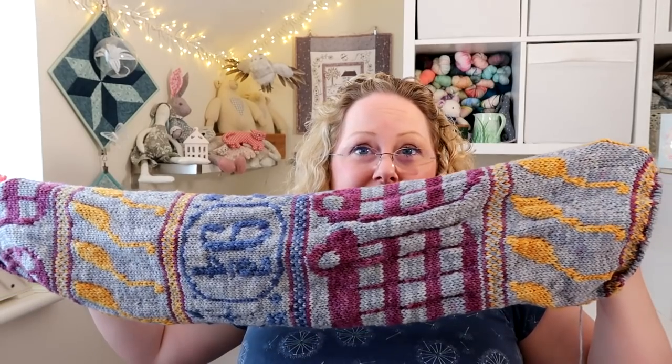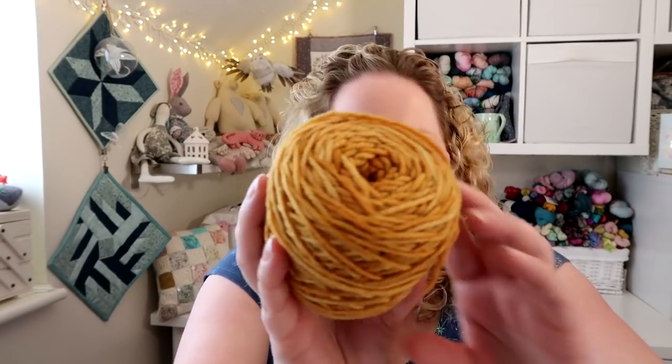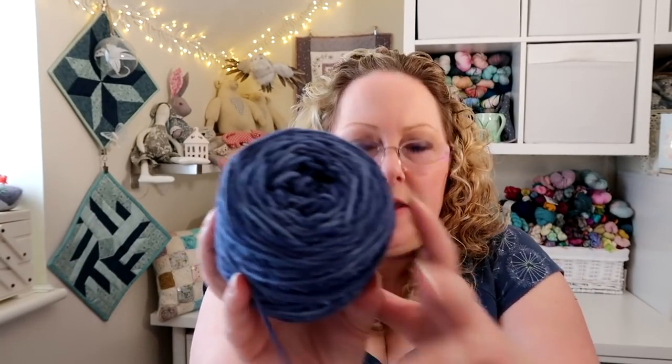Coming along nicely. I'm on my second ball of the background bluey-grey yarn — it said you needed five skeins but I don't think I'll use that many. I have the Purple Rain colourway for the buses, Walk On Sunshine for the broomsticks, Ordinary World for the background yarn, and Because The Night for the dark blue of the Platform Nine and Three Quarters section — all my own hand dyed merino Aran weight yarn from my shop. I can't wait to put the tassels on. It's living in my Harry Potter bag that I made when we visited Warner Brothers Studios.